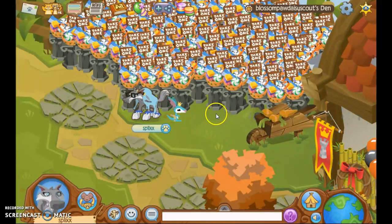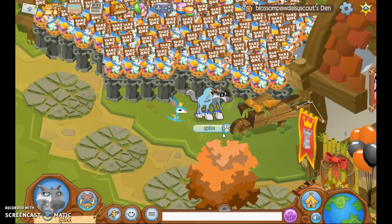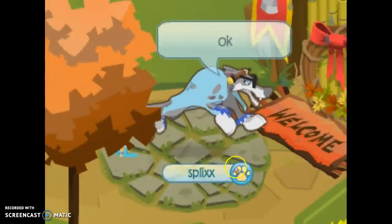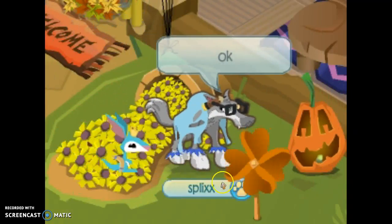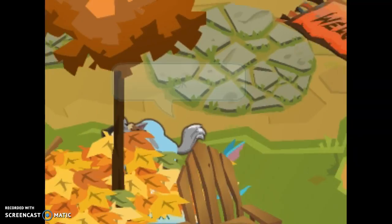If I'm correct, tell me Blossom in the comments — I want to know if I'm right because you can probably count them easier than me. Sorry, my headphones were falling off. We've got a nice carrot barrel here, and looks like we got some nice stepping stones. Let's walk over here.